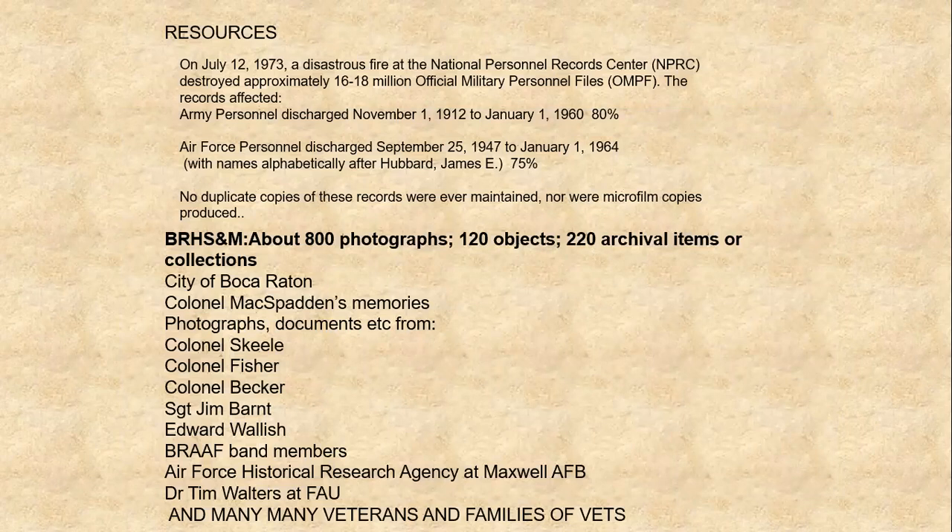I want to talk a little bit about the resources at our command in terms of the topic of World War II in Boca Raton, and particularly the Boca Raton Army Airfield. Because over the years I get a lot of inquiries from the families of veterans who were stationed, however briefly, in Boca Raton during the war.